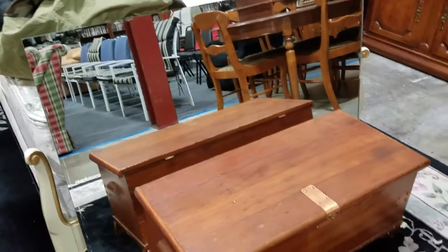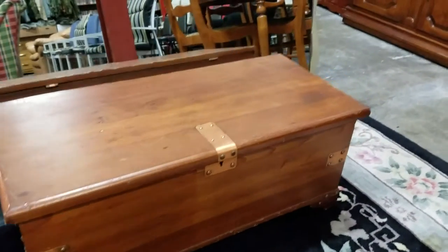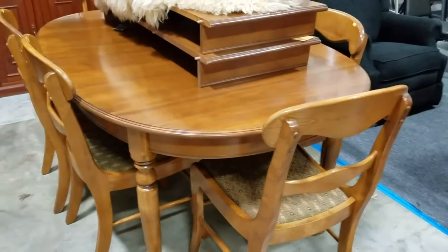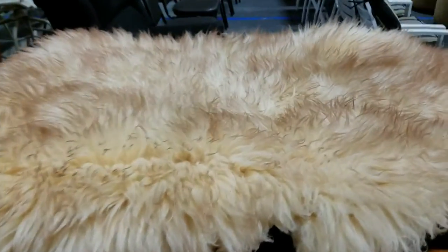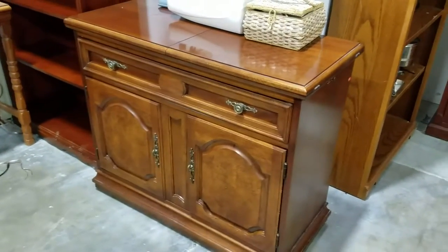Nice wall mirror here and this trunk — very nice trunk, it's got copper fittings. I believe this is an Ethan Allen dining table with two leaves, all solid wood, beautiful shape. This is a lambskin rug on top — very soft. And this here is a Thomasville bar — very cool, the sides flip up.